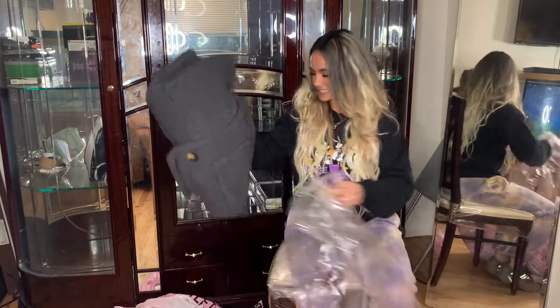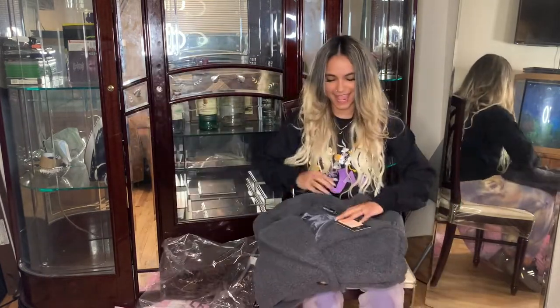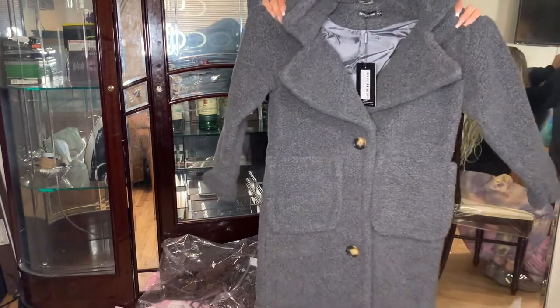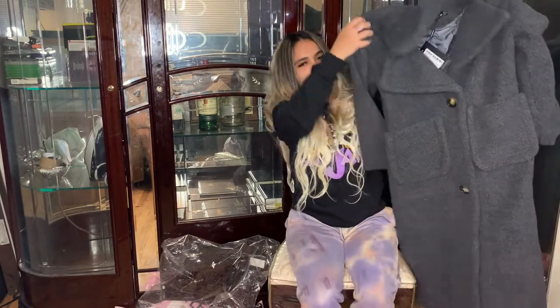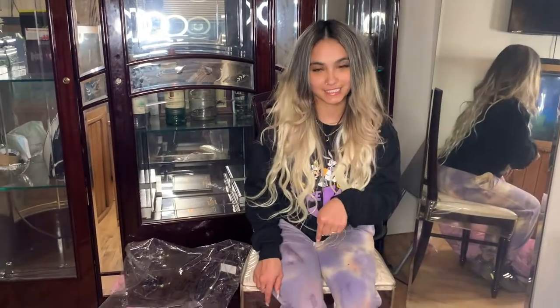Wow! I hope it's not big. That looks so cozy. I was trying to go for the teddy coat. Now let's open the next package.